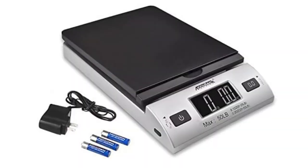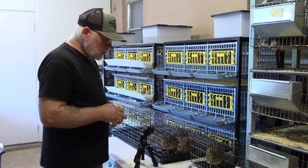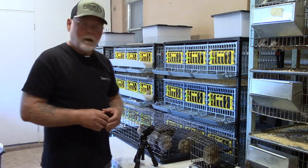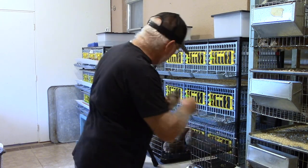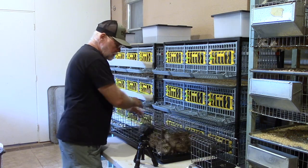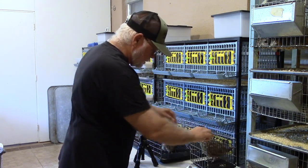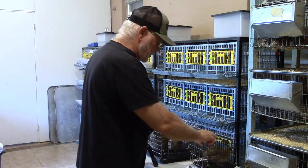The scale I'm using is an Acutech postal scale, picked up off Amazon for less than $20. I also use a little wire basket made out of leftover cage wire to keep the birds calm so I can get an accurate reading. Our target weight is 200 grams at four weeks, and this bird is 208 — so this bird has made weight. I've already looked them over to make sure they fit the health standards. Here's another little hen at around 210 to 212 grams, so this one made weight too.